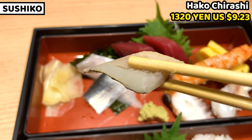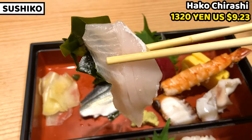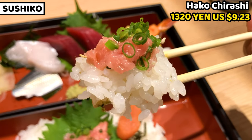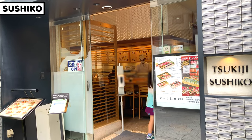This chirashi seems slightly different from other restaurant chirashi, but it tastes very good, and I think the price is also good. Sushiko is located just in front of Tsukiji Fish Market, and it takes only a minute walking from there. It's a great place to have sushi and kaisendon near Tsukiji.